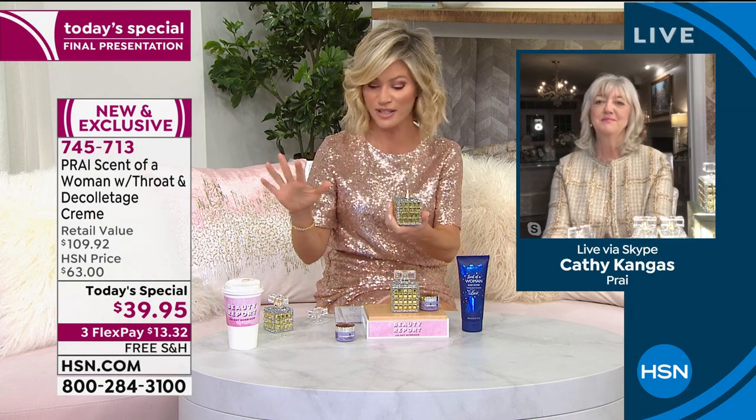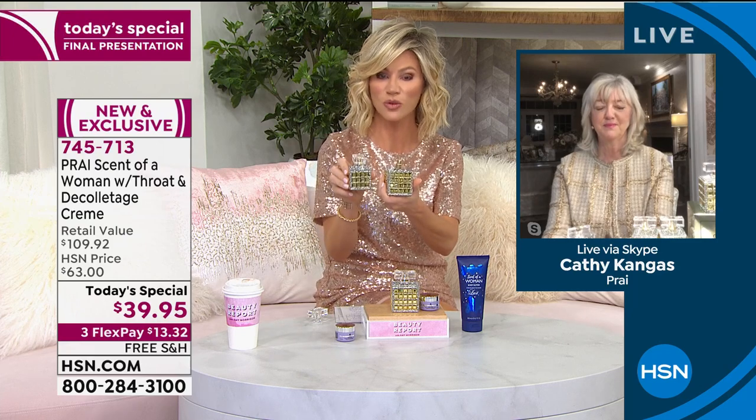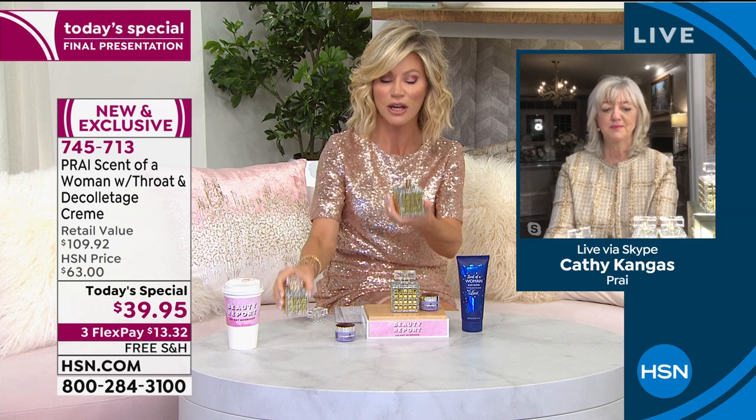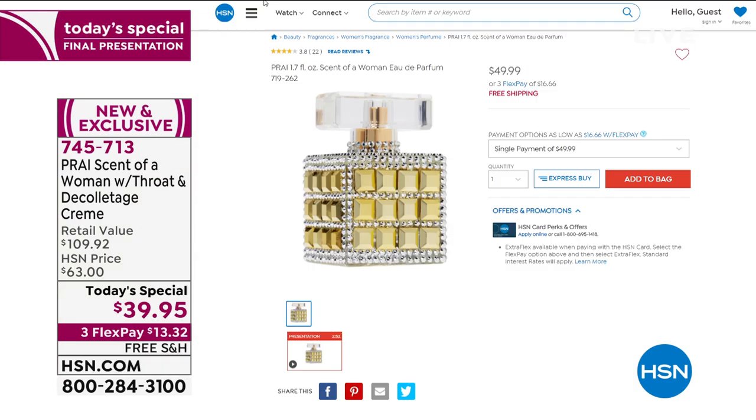This is your final couple of seconds to pick it up. The 1.7-ounce eau de parfum sells by itself for $50, but you're getting it for $10 less — beautifully boxed. You're going to receive a 30-day supply of the amazing Ageless Neck and Décolleté cream. In one week, it will visibly transform your neck — lifting, firming, softening.